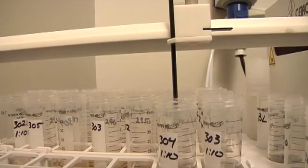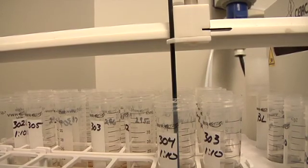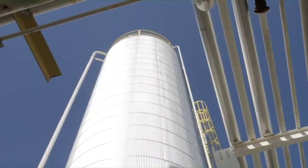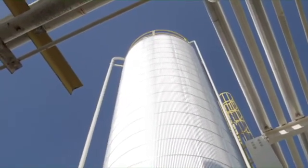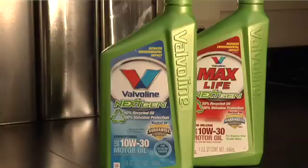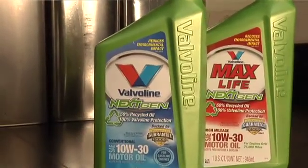They simply need to be cleaned and re-refined. So if we separate the additives and contaminants from the still good base oil, we can reuse it to make high quality oil. That's exactly what today's modern re-refining processes do — remove the contaminants and broken down additives to create base oils that are as good as the day they were first refined.